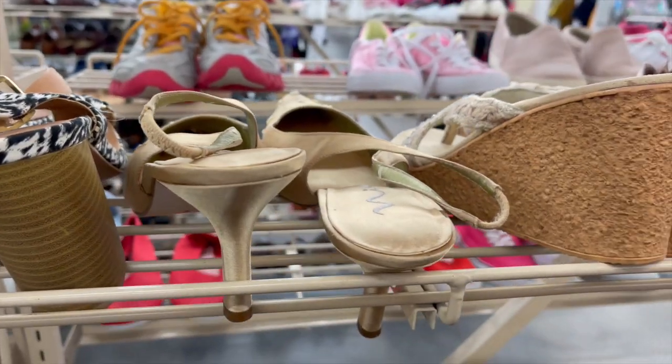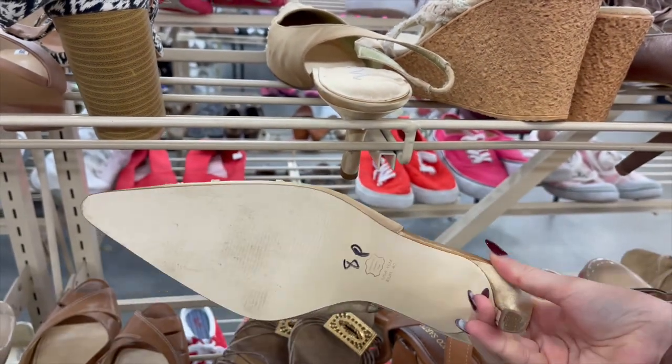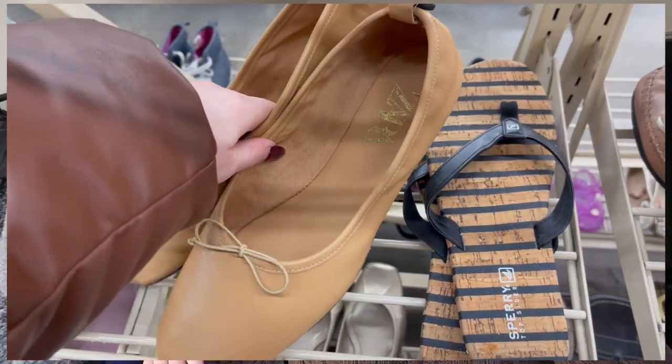Slingback kitten heels are going to be so popular — I was on the hunt for those. I did find a pair that were a little dirty but could have been cleaned up, except they were a size 10, not my size. Ballet flats are also very popular, and my Salvation Army had a whole section of Zara items, which was so weird. It was 60% off the original Zara price that was on the tag — a wild, great deal.